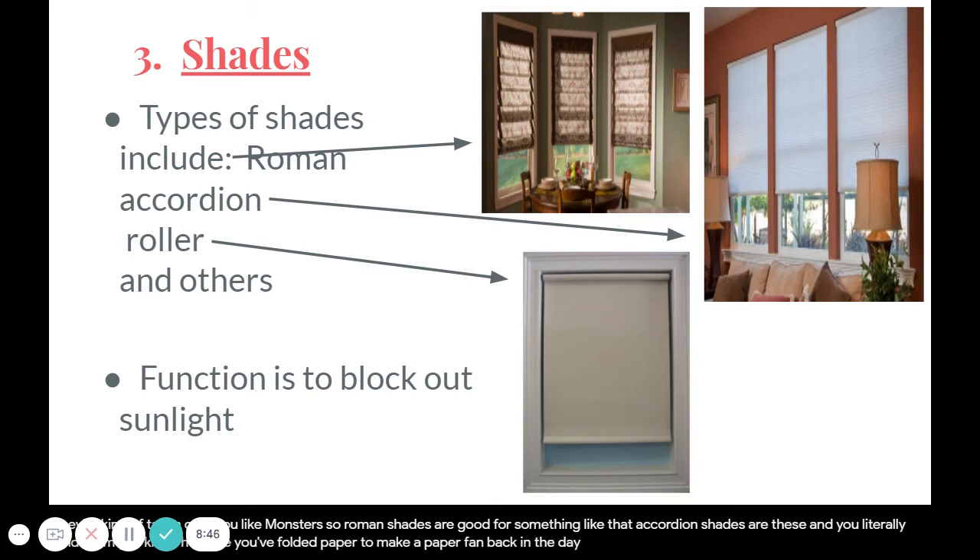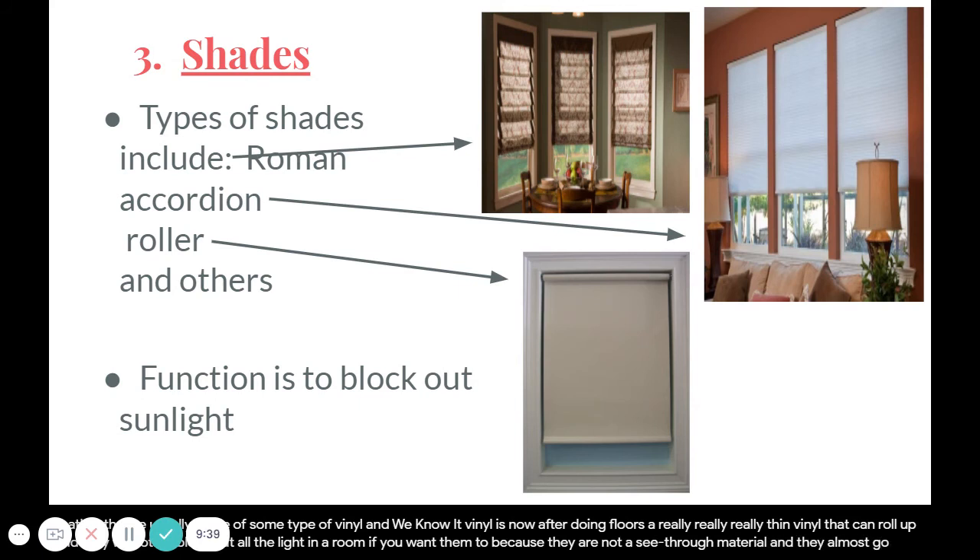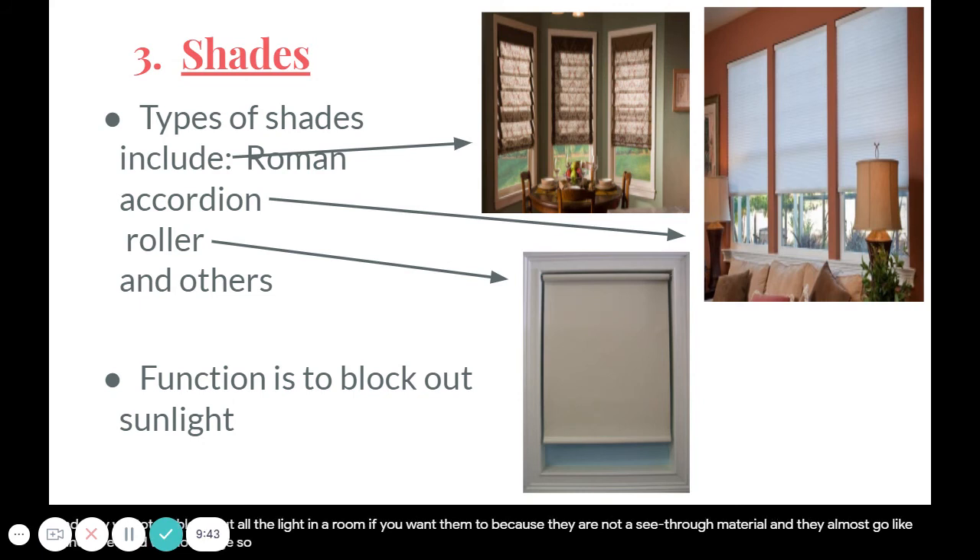Accordion shades zip up on a string and sit at the top of the window in a little nook, or they can come down and cover the window. They fold back and forth in a zigzag pattern and block out some light while still letting some in. Roller shades literally roll up like a rolled piece of paper — they're usually made of a very thin vinyl and can totally block out all the light in a room since they cover almost the entire window edge to edge.